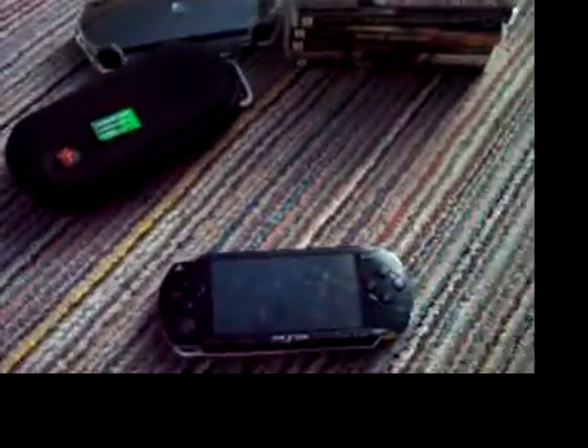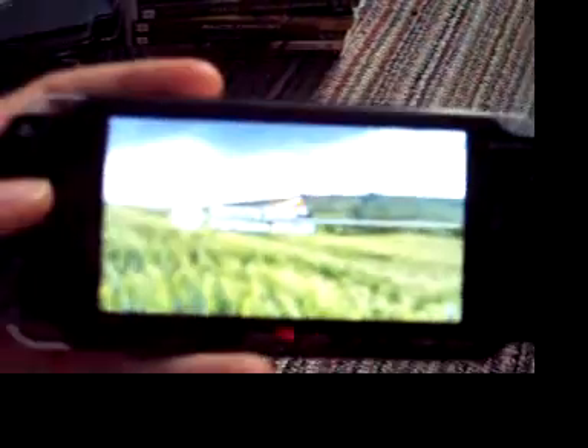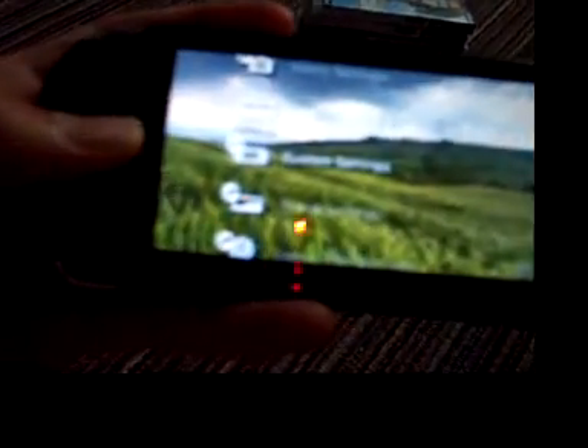Hello everyone. I'm here to give my three-month review of the PSP. It's been a pretty good past three months with this PSP, and I haven't had really any major problems with it. I've gone through about four firmware upgrades by now, and I have five games and three movies.